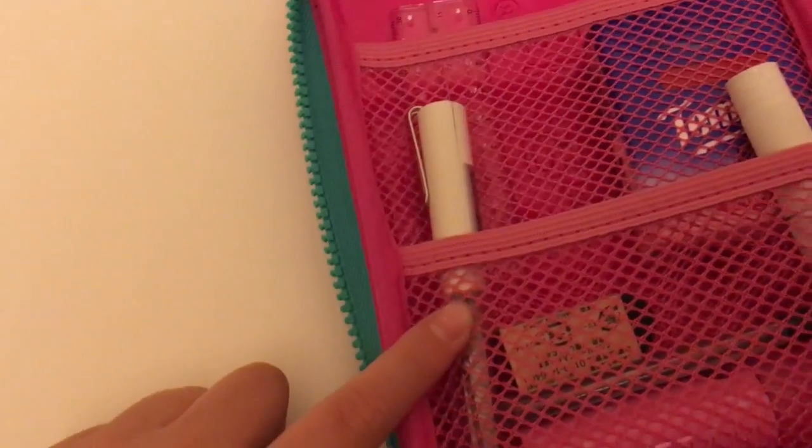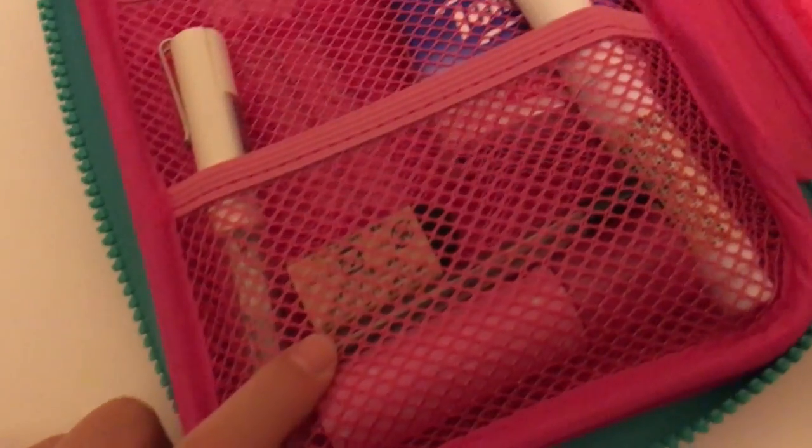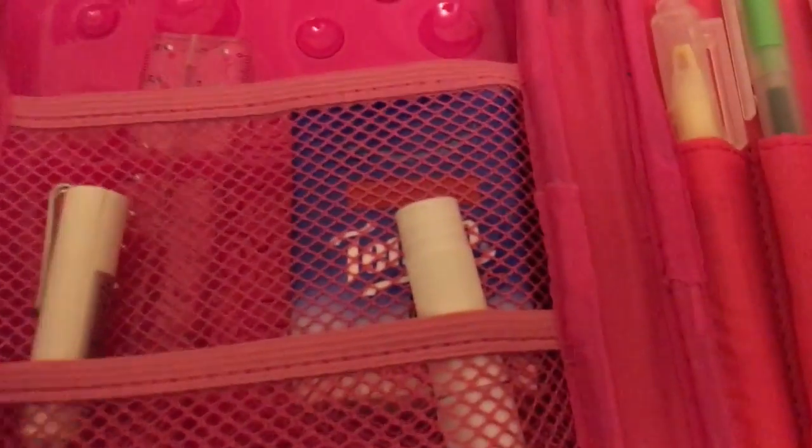All of these are from Muji. As you can see, I'm a huge Muji fan. This is lead, and this is like a glue tape. And behind this I have a ruler, also from Muji. And of course, I have a pack of tissues, just in case of emergencies.